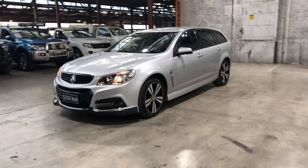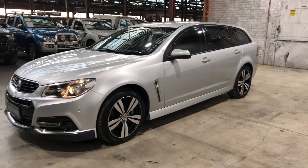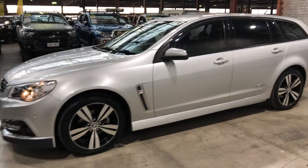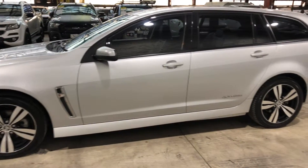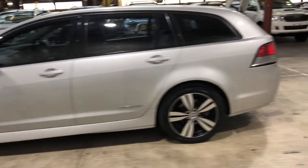Hey guys, welcome to Zupercars Warehouse and thank you for the inquiry. Here we have our 2014 Holden Commodore SV6 Storm. This car is equipped with a 3.6 litre V6 engine and does 9.5 litres per 100 kilometres, which is very quite fuel efficient.